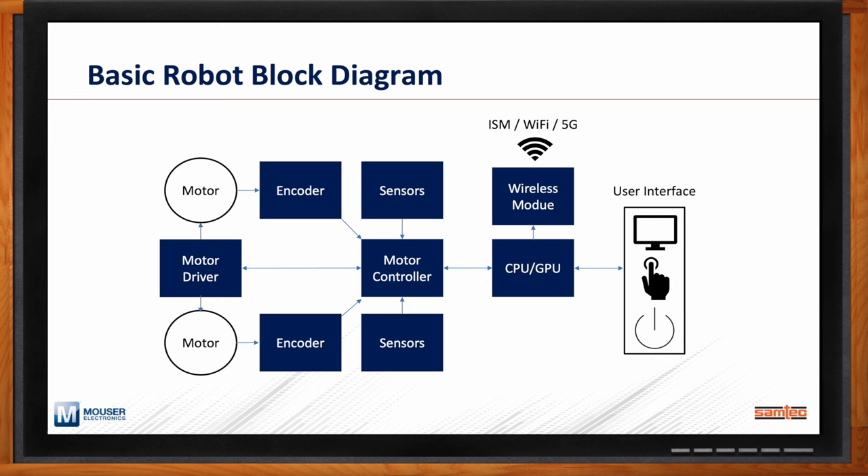The motor controller itself could be a microcontroller or a motor control board, depending on the robot's size. There's also a variety of sensors — proximity sensors, visual sensors, temperature sensors, or other environmental sensors depending on the application. Typically there's another layer of compute, whether that's a traditional x86 CPU-based solution or an embedded computing board. Connectivity to the robot itself is typically Wi-Fi, though we've seen 5G or ISM-style wireless. There's also a user interface: an LED, a touch screen, and a power button interfacing back to the main control unit.